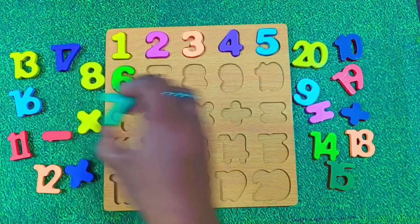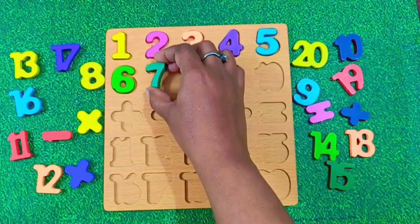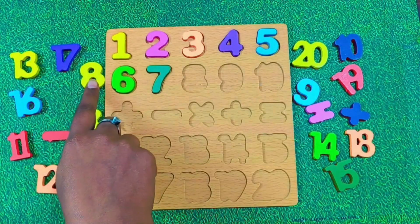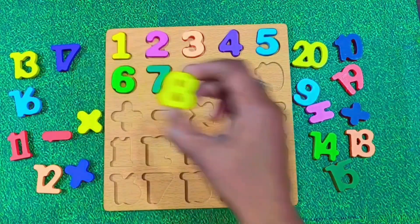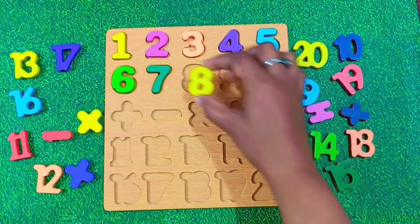Now we have number 7. Let's say it together. 7. Good work. Next is number 8. Look at this — it has 2 round circles. Say it with me. 8. Great.